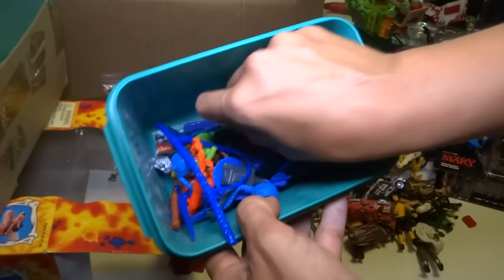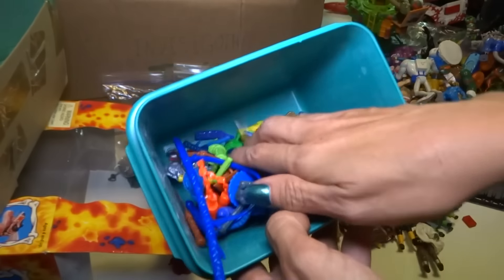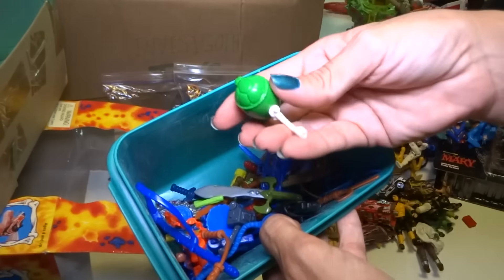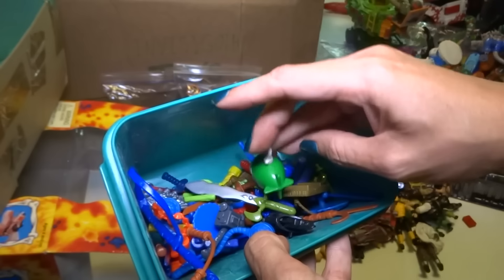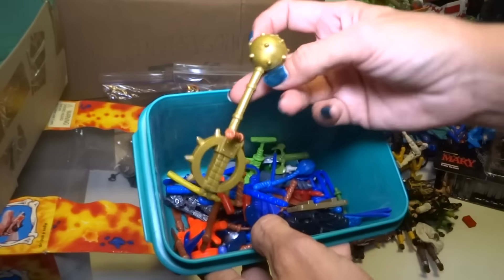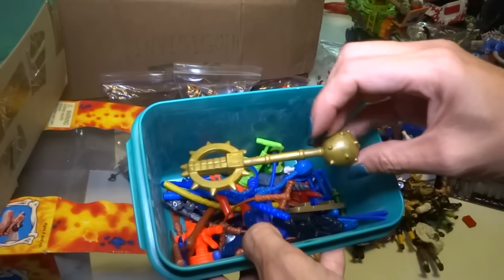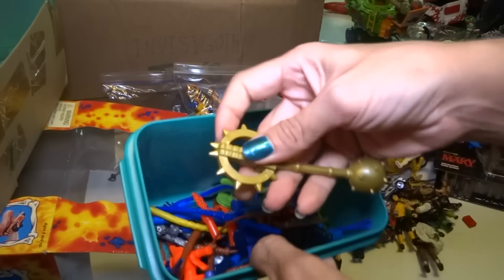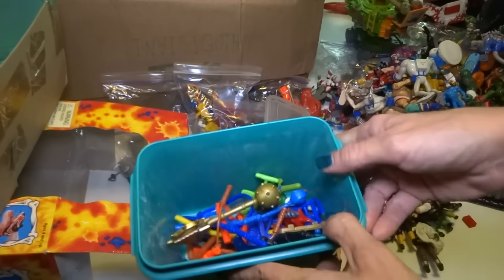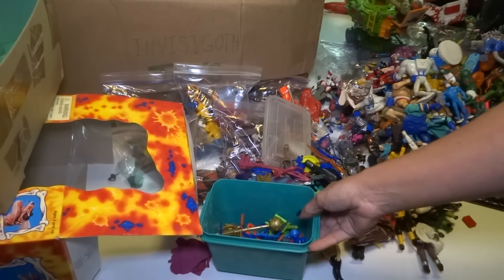I guess that's about all I want to show you for this box. I hope the video wasn't too long. If you have any questions I will try to answer them — I don't know any single thing about everything. And if you know what anything is that I didn't know, just tell me in the comments below. Thanks for watching, and check out my other videos — I've got lots of other toy videos. See you later!